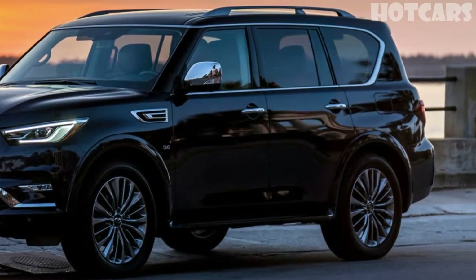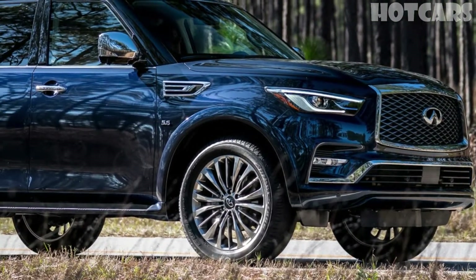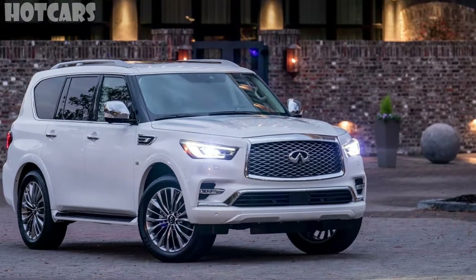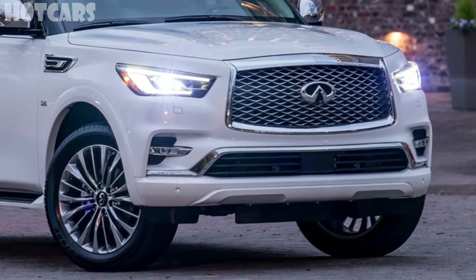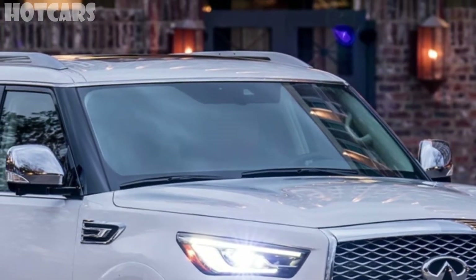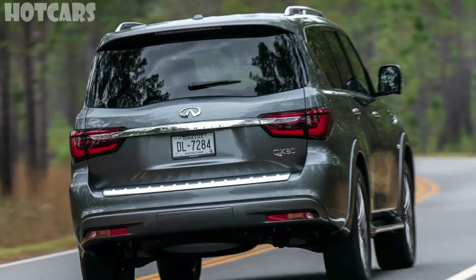Infiniti knows it is a challenger premium brand. The QX80 is up against the all-new Lincoln Navigator that is turning heads, and the 2017 Land Rover Discovery was also a full revamp. Over at General Motors, the 2018 Cadillac Escalade and GMC Yukon Denali use a new 10-speed automatic transmission. Lexus made news at the Los Angeles Auto Show, saying it would add a two-row version of the LX 570 and a three-row RX, called the RX L. Mercedes freshened the GLS for the 2017 model year to go with its name change.